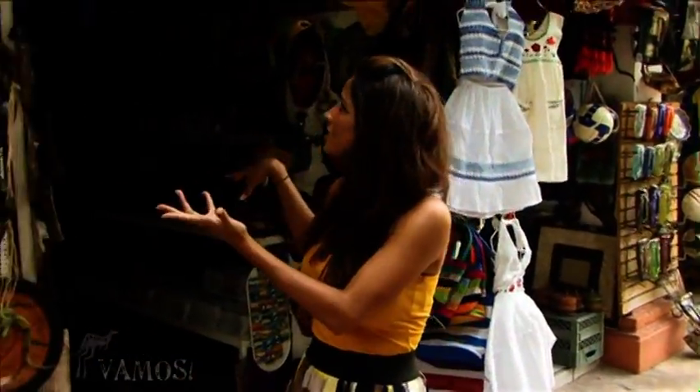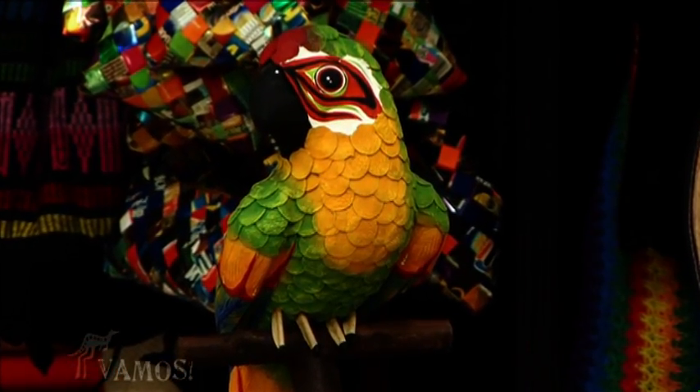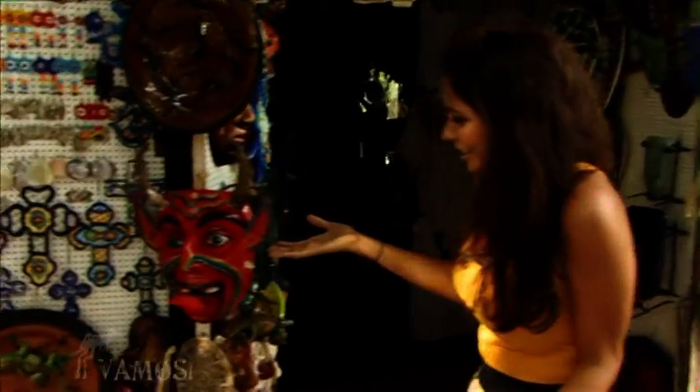We're on the Rio Quale island, which is off the beaten path in Puerto Vallarta. It's a really cool place, temperature-wise, and just look at all this cool stuff. You have dresses and jewelry, magnets, knickknacks, all kinds of fun things to remember your vacation to Puerto Vallarta — like things you can only find here. Look at this guy.